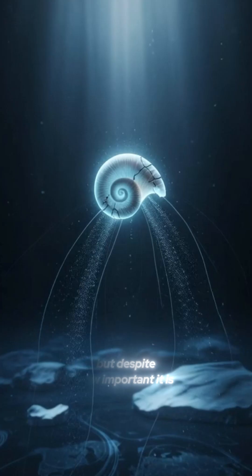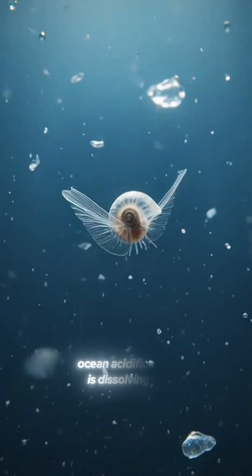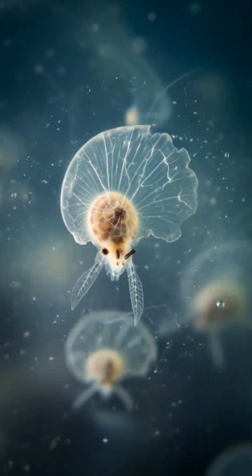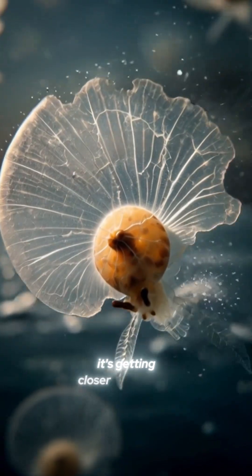But despite how important it is, the sea butterfly is facing silent extinction. Ocean acidification is dissolving its fragile shell, and with every degree of warming, it's getting closer to the edge.